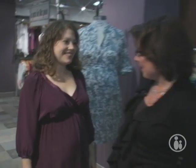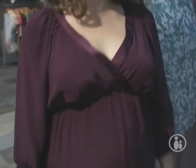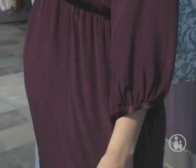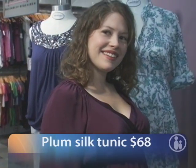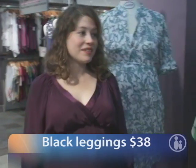Rachel, this is a plum color silk tunic. It has great detail around the neckline with the silk and the ruching at the top. It's got a three-quarter sleeve with a little detail at the bottom of the sleeve that also carries down to the hemline. This would be a terrific look for the office, going out in the evening, or daytime shopping. The top is priced at $68 and the leggings are $38, so this complete outfit is just a little over $100.